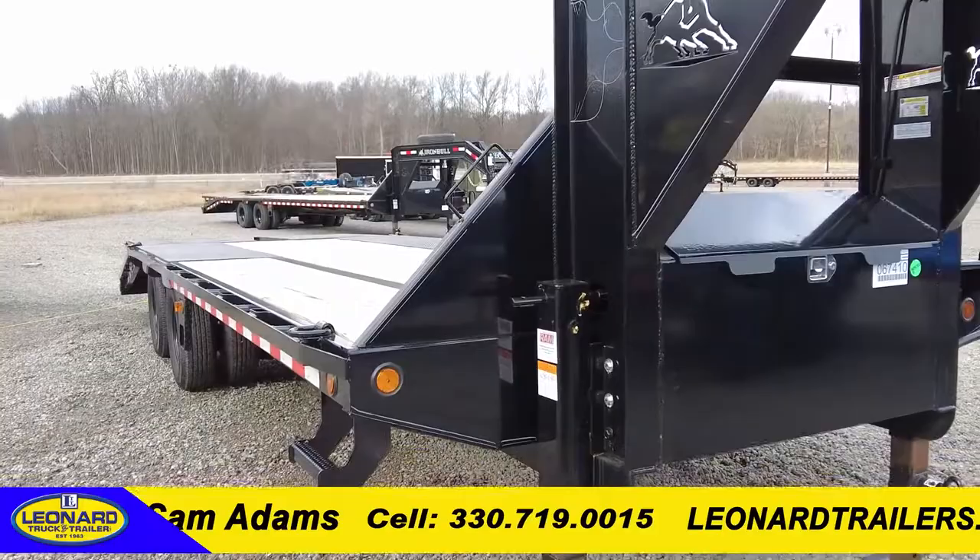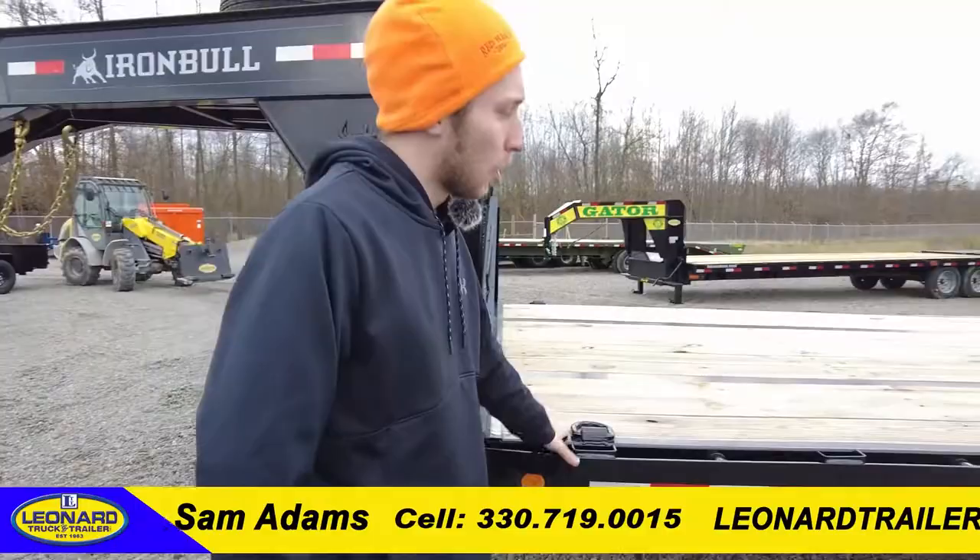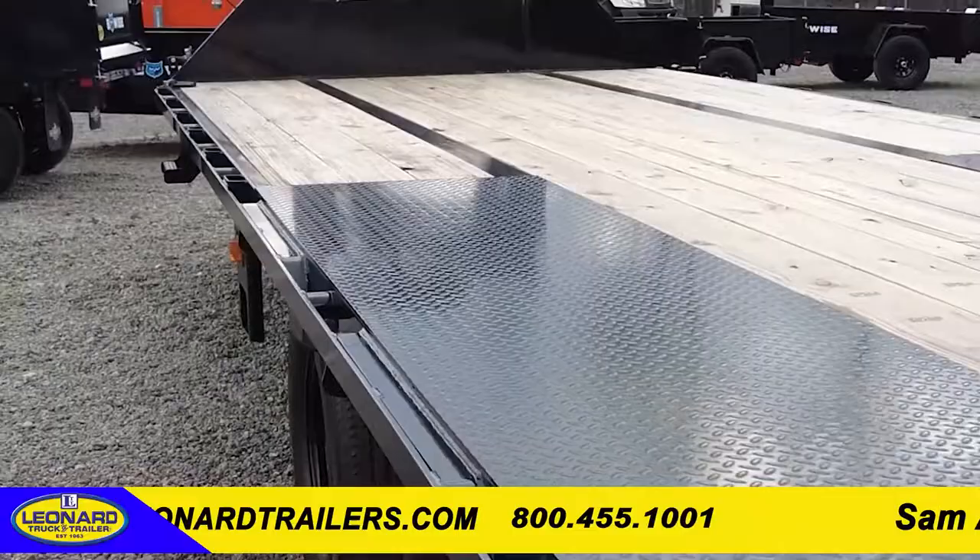Here we have a 25-foot Iron Bull Gooseneck with a GVW of 22,000 pounds. This trailer comes equipped with dual 12,000-pound jacks. The trailer has a low-profile deck with a pierced frame for a low deck height and added strength.